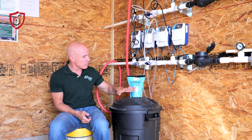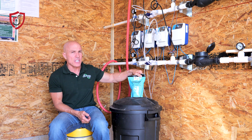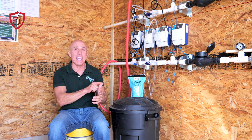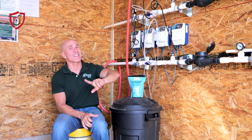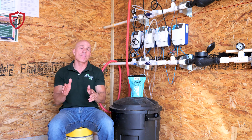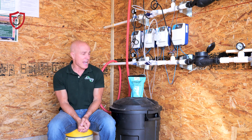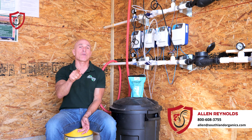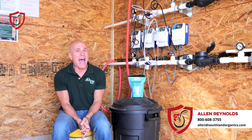I hope that helps. Make sure you keep it sealed. You've got basically a good quality vitamin A, B, C, D, E, and K. Vitamin K is very good for blood support and you'll be hard pressed to find K in a lot of other vitamins out there. That's our Catalyst vitamin — some of the reasons why you should run vitamins and how to run it. If there's anything we can do to help you, feel free to give me a call at 1-800-608-3755 or email me at alan@southlandorganics.com. Thank you so much.